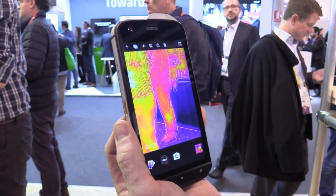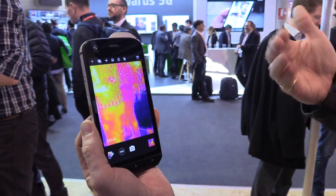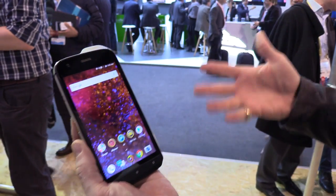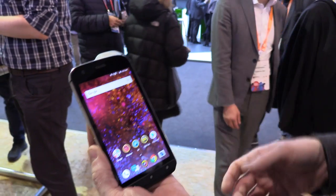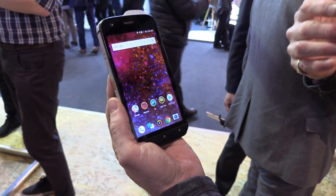The other request we had was to be able to live stream this image. It might be that someone is out in the field and they've got some questions to ask of somebody back at their headquarters. Now we can live stream the images to headquarters and people can get advice on the move.